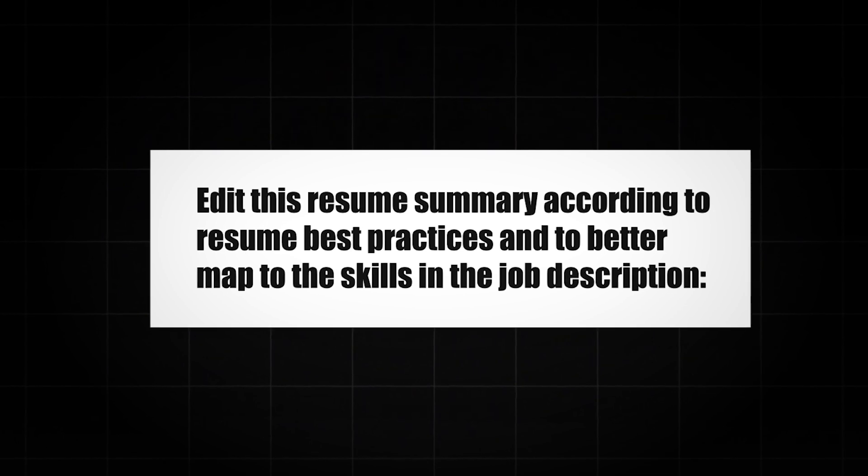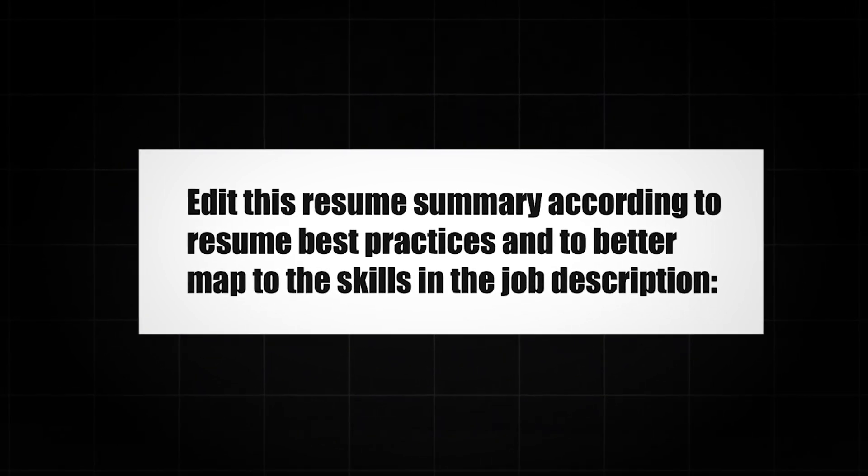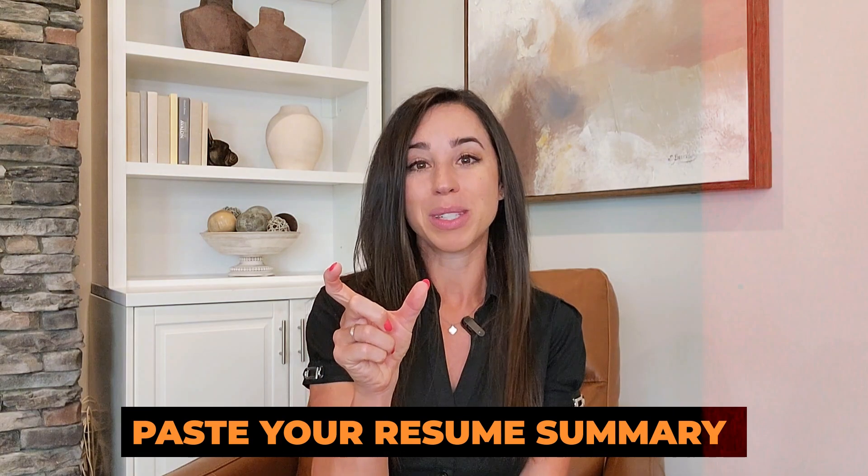Or for a resume summary, try: Edit this resume summary according to resume best practices and to better map to the skills in the job description. Paste your resume summary.